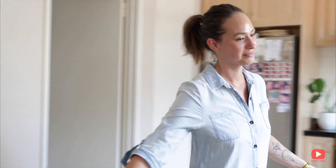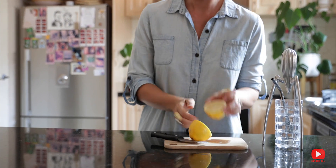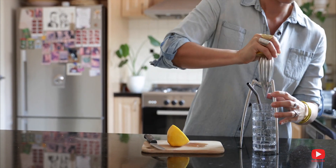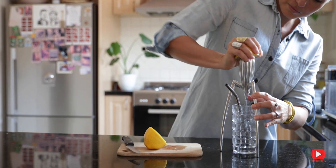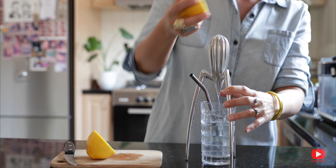Then I make my way to the kitchen, cut open a lemon, and squeeze my fresh lemon water. I always make sure to drink my lemon water with a straw so I don't hurt my teeth and my enamel.